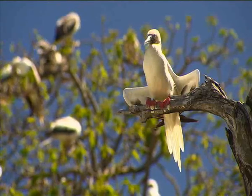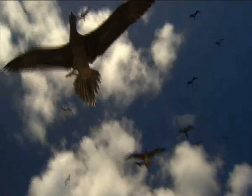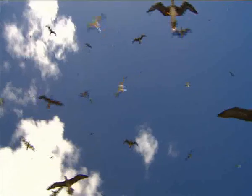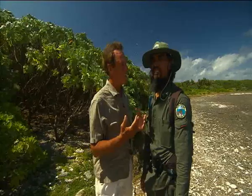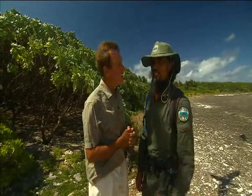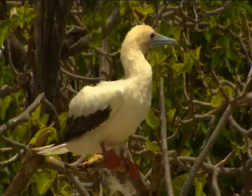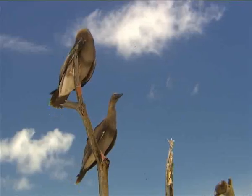Red-footed boobies also nest here in great numbers — boobies everywhere. Now you come to this island as a special treat, getting over about ten times a year? Well, it depends on the weather, but we'd like to come here as often as we can. And the status of the boobies around us — we're seeing them all over. They fly and almost land on our heads and shoulders.